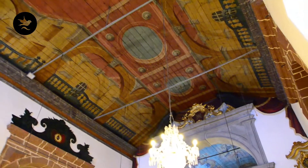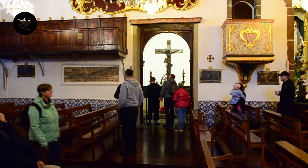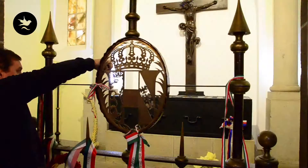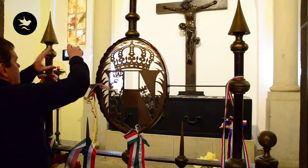Und hier in der Seitenkapelle sieht man das Grab vom Kaiser Karl I., der hier auf Madeira seit 1918 im Exil lebte und an einer Lungenentzündung verstorben ist und hier in dieser Kirche begraben ist.